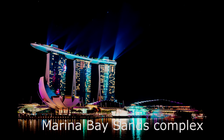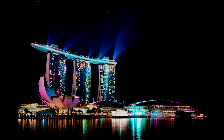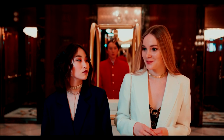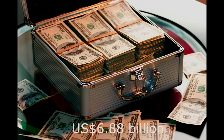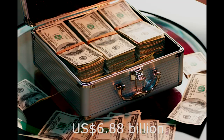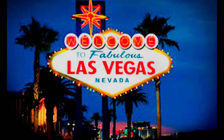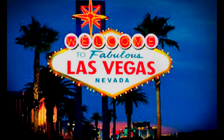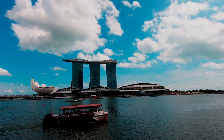Number 3 is the Marina Bay Sands Complex with a cost of near $7 billion. Marina Bay Sands is a destination for those who appreciate luxury. Designed by Moshe Safdie at a cost of $6.88 billion, which makes it the third most expensive building in the entire world. It is owned by the Singaporean affiliate of the Las Vegas Sands Corporation, and at its opening in 2010 it was billed as the world's most expensive stand-alone casino property.